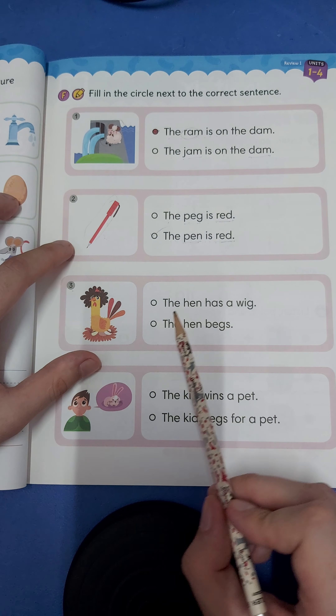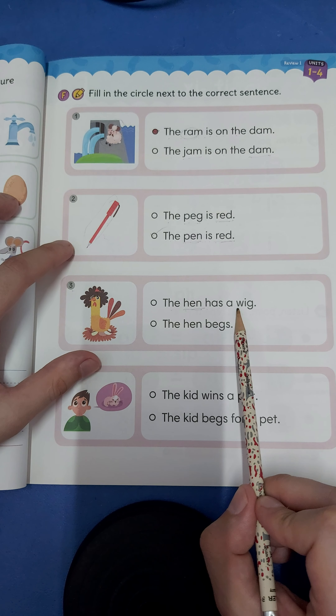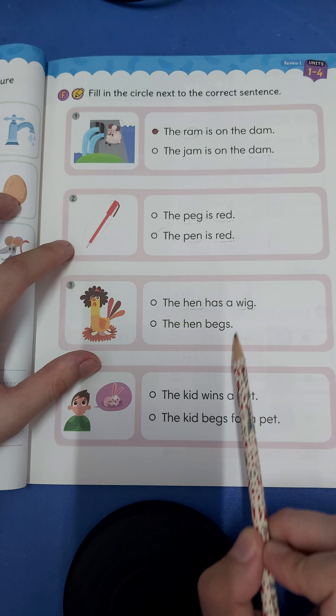Number three: the h-en-hen has a w-ig-wig. The hen has a wig. Or the h-en-hen has a wig — n-hen b-eggs-begs. Does the hen have a wig or are they begging? Yes, that's right. The hen has a wig.